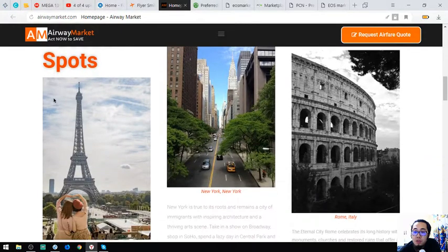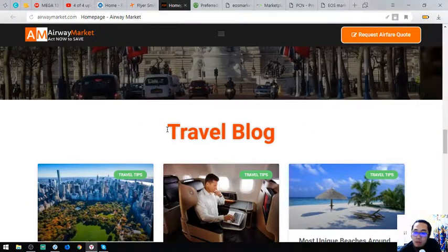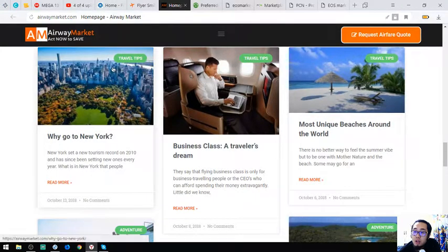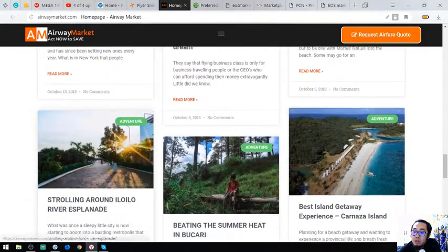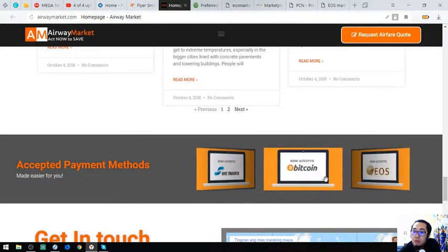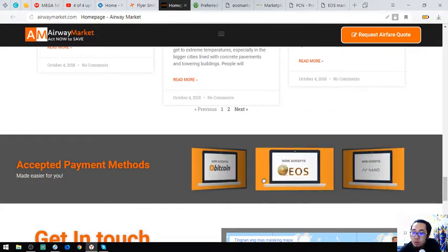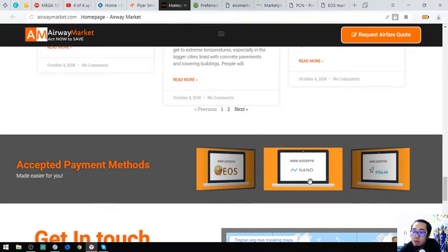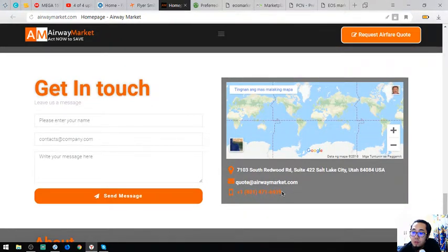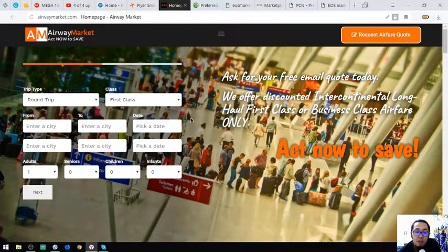Also found on their website is a vacation spots tab and a travel blog with lots of travel tips and articles. They also accept other payment options in case you don't have EOS — including Nano, Stellar, fiat transfer, and Bitcoin. Their contact info is at the bottom of the page.